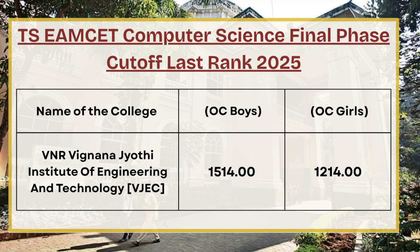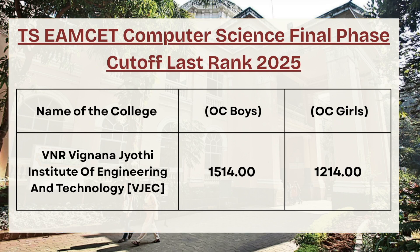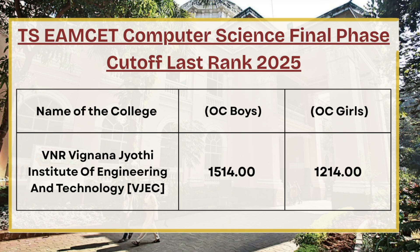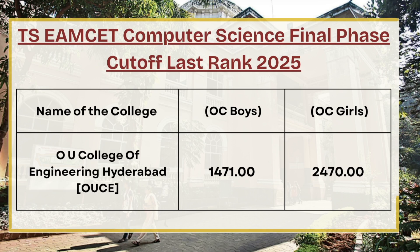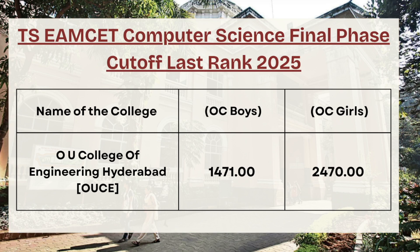Next in the list we have VNR Vignan Jyothi Institute of Engineering. For OC boys the cutoff rank is 1514, whereas for OC girls the cutoff rank is 1214. Moving ahead, we have OU College of Engineering — for OC boys the cutoff rank is 1471, whereas for OC girls the cutoff rank is 2470.